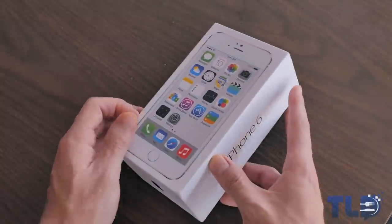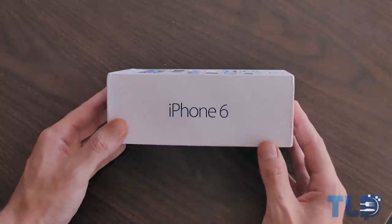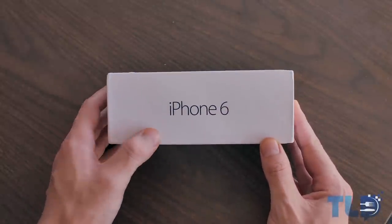Hey guys, Jonathan here with TLD. Hope you guys are doing well. I am back with a very interesting unboxing to say the least.